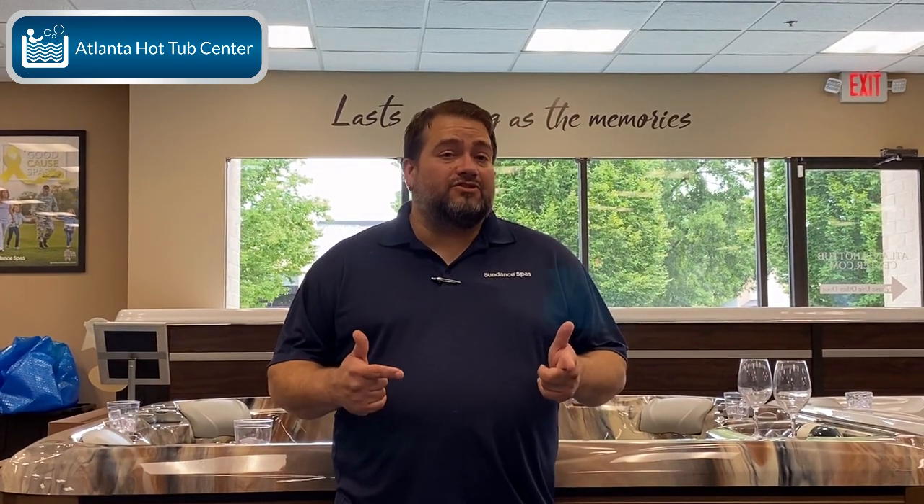This is Dusty at Atlanta Hot Tub Center. I'm the general sales manager here. Today I'd like to talk to you guys about how frequently you should be changing your hot tub water. Now there are a lot of misconceptions out there, a lot of misinformation, so I want to get to the core of it and lay it all straight for you.